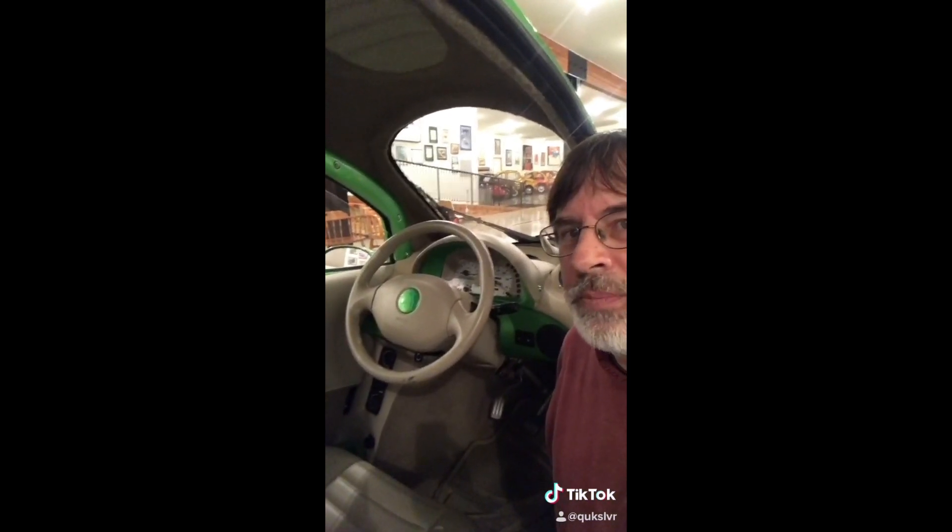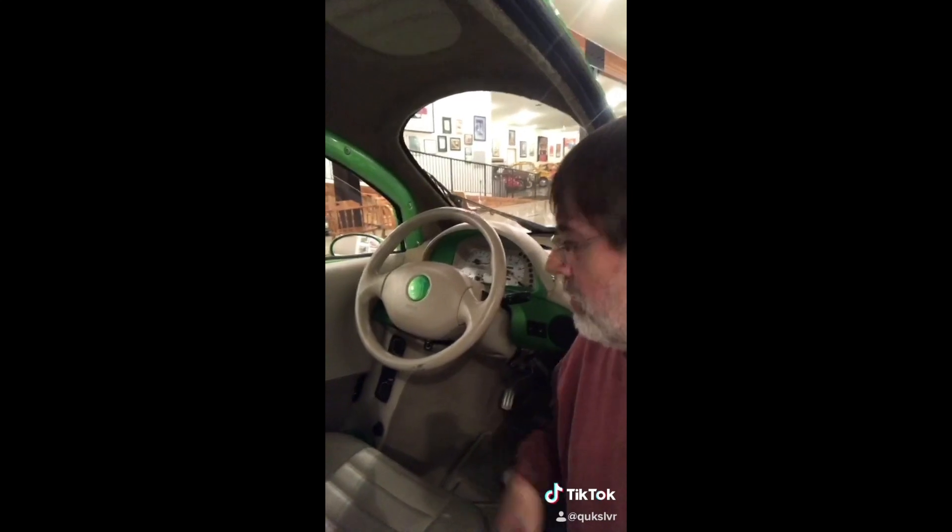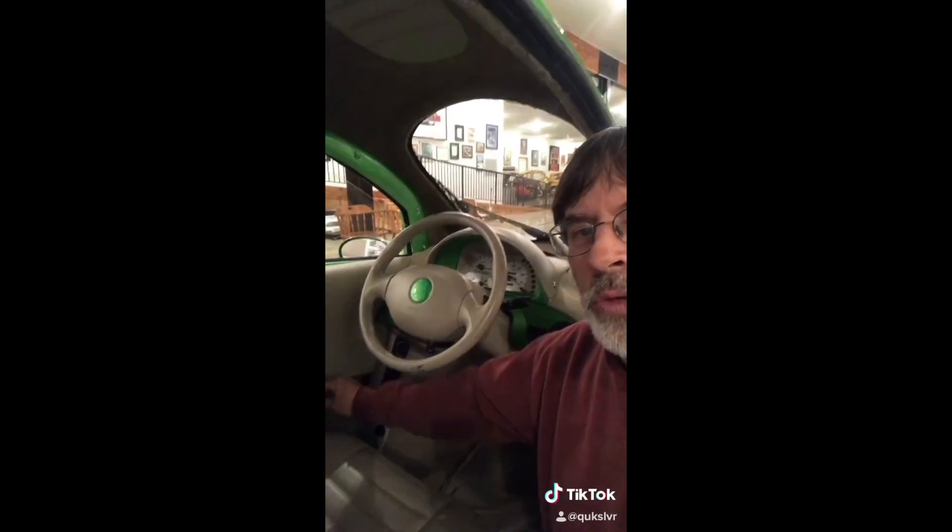It's got beautiful front lines. Look at that door. It's not much to the inside — it's pretty basic. It's got everything you need, but you do have your manual transmission and one seat with spacious legroom.